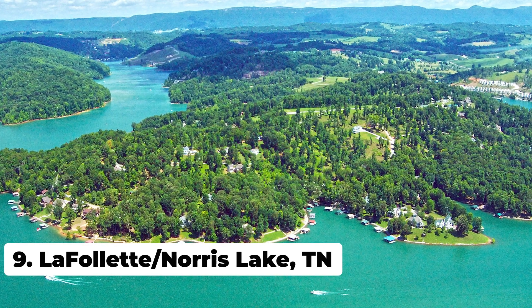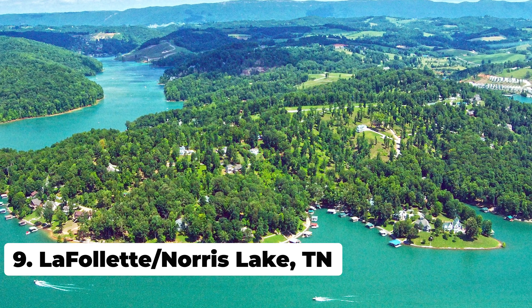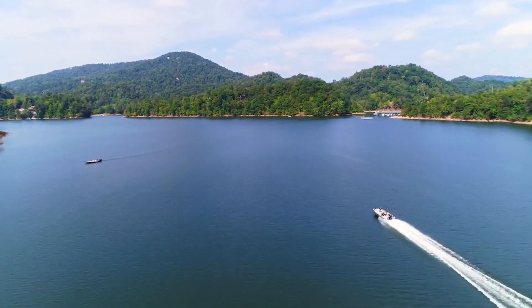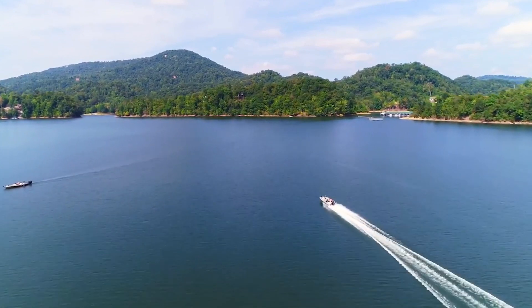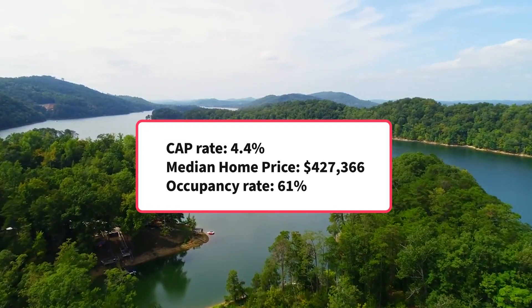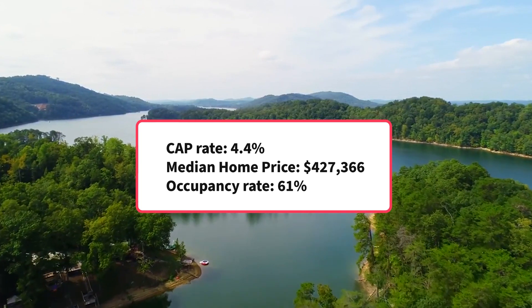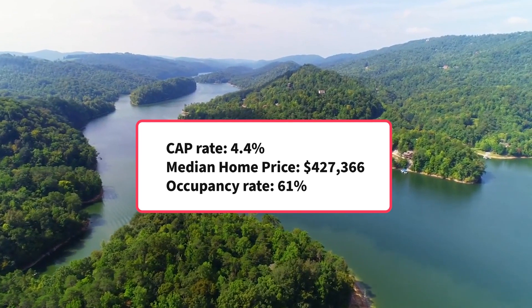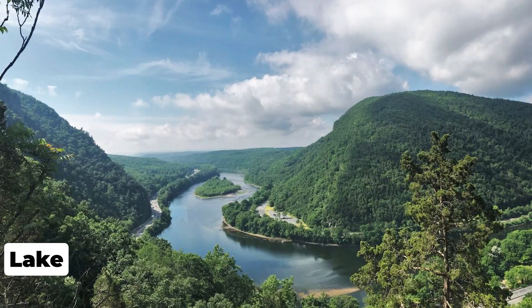In number 9, we have La Follette and Norris Lake in Tennessee. Investing in a lake house in La Follette is a pretty safe bet, thanks to its natural beauty and numerous recreational activities. Located in the heart of the Cumberland Mountains, surrounded by Norris Lake, it's a dream location for nature lovers, and it has an estimated cap rate of 4.4%.